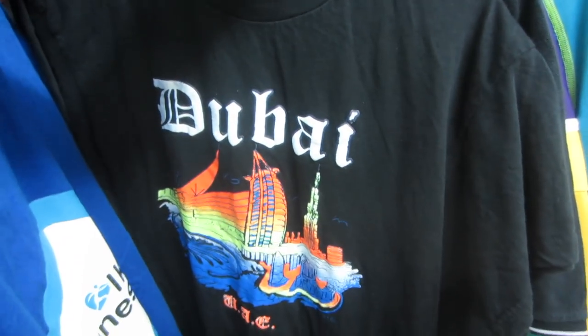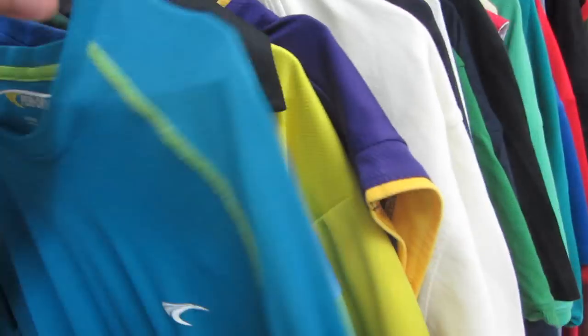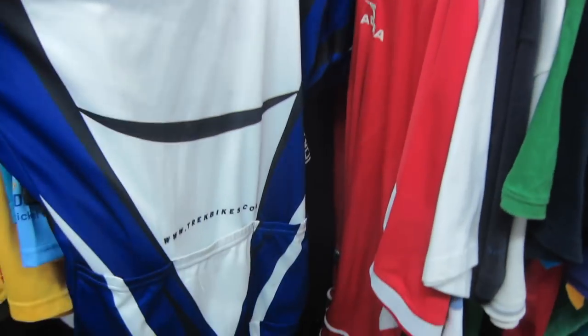Look at that — souvenir t-shirt right there, 5 dirham. Perfect. Trek jersey — 10 dirham. I would be popping on that if I had any dirham on me.